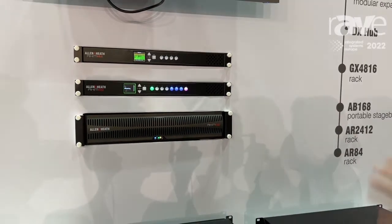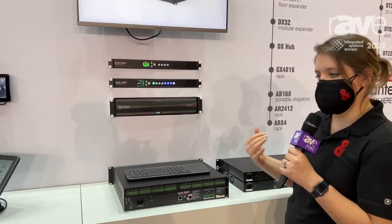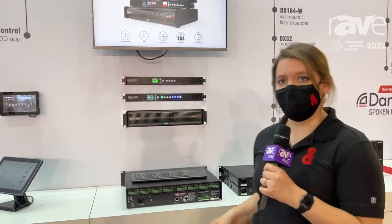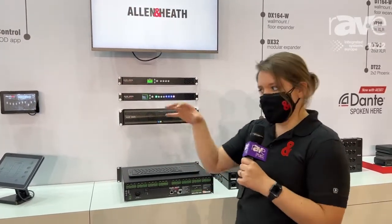We've also got processing tools inside such as acoustic echo cancellation, ambient noise compensation, speaker processing, automatic mic mixing, and a whole host of tools that we've taken from not only our production and live mixers, bringing them into the install and AV-IT world.